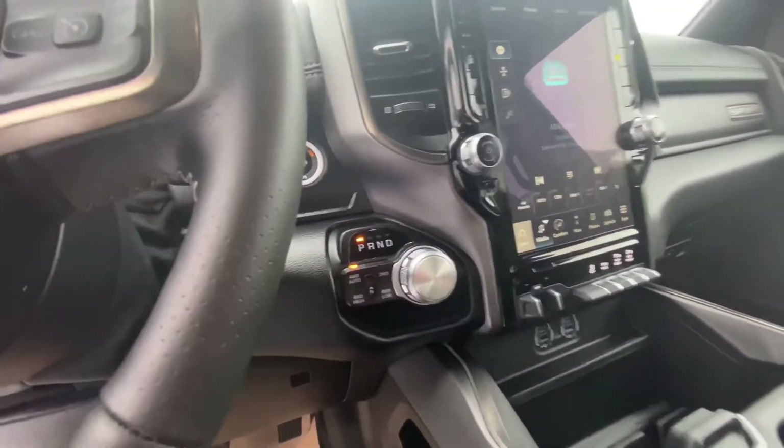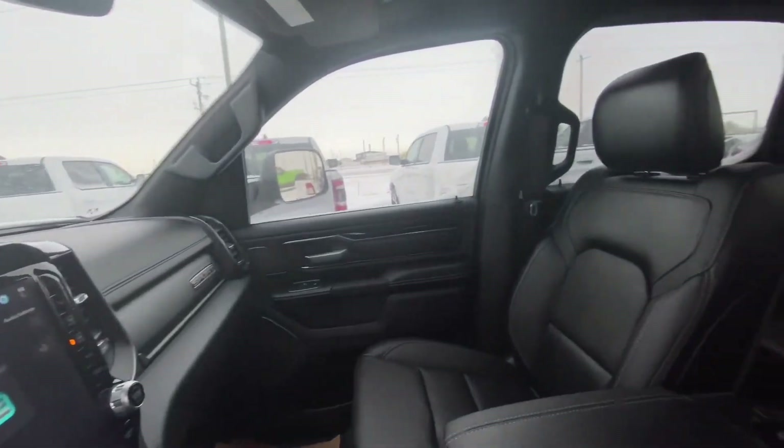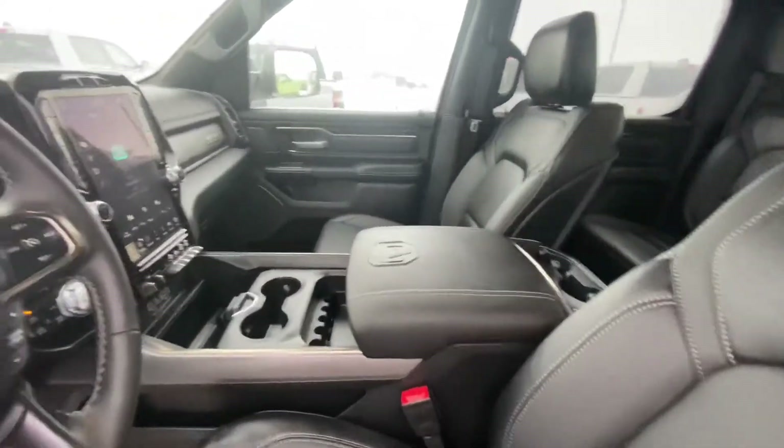This one comes with the 4-auto function, the 12-inch screen, blacked-out headliner, full leather interior — all black as well — power seats, and that giant center console.